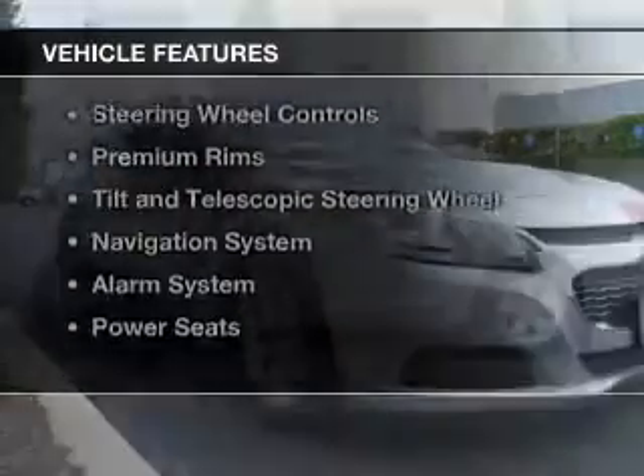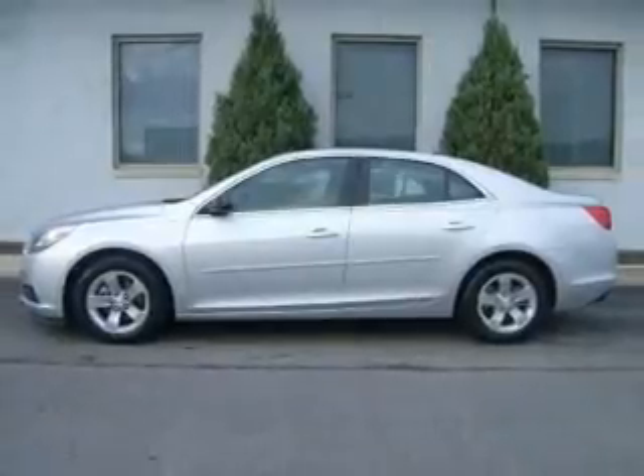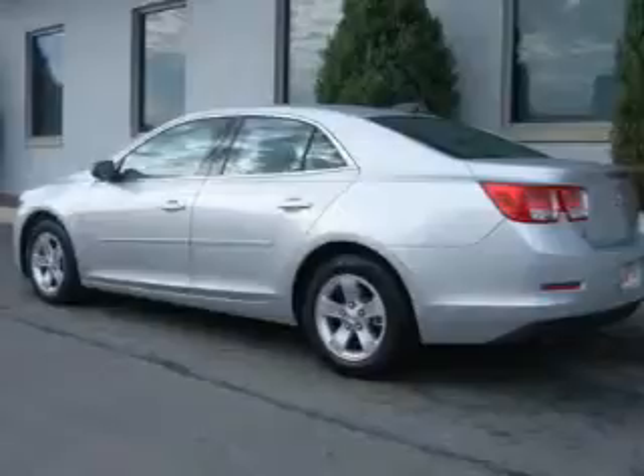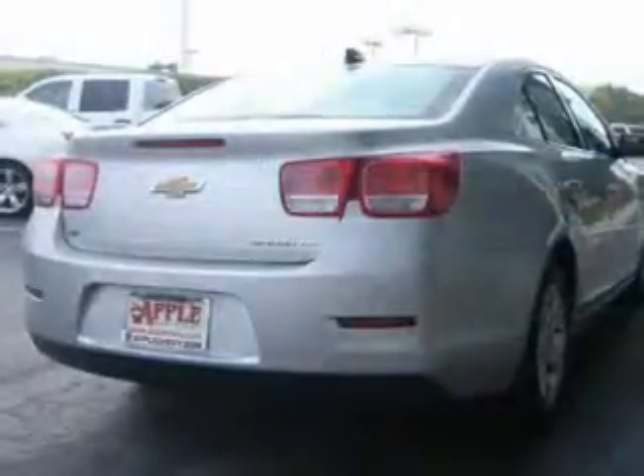The features include internet connectivity, electric trunk, Bluetooth connectivity, digital audio input, steering wheel controls, premium rims, a tilt and telescopic steering wheel, a navigation system, an alarm system, and power seats.